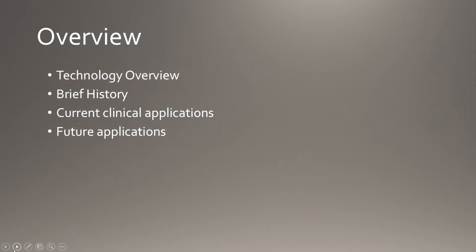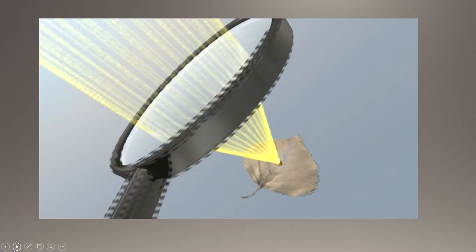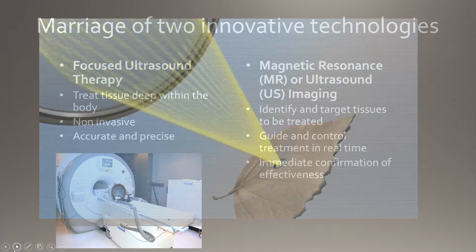We're going to go through some technological overview, brief history, current applications, and some future applications. This is my mentor, Dr. Cassell. He's the chair of the Focused Ultrasound Foundation, and he talks about his eureka moment when he realized that focused energy could be used deeper in the brain to treat a range of diseases. Then he had the realization that the concept of focused energy has been around since the dawn of time.